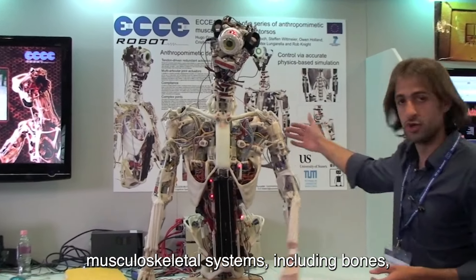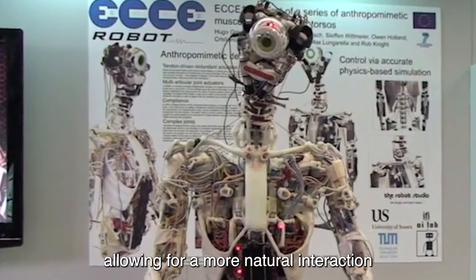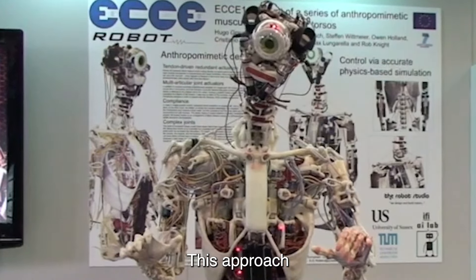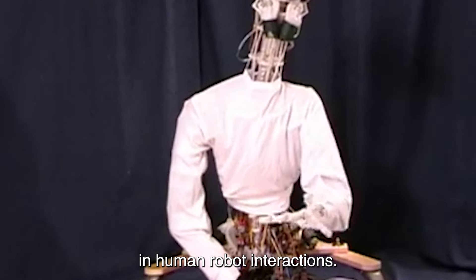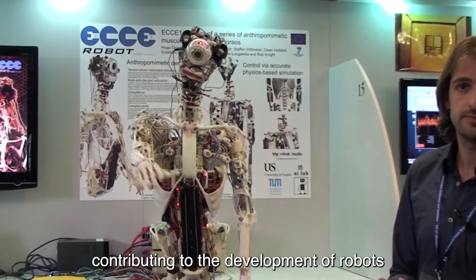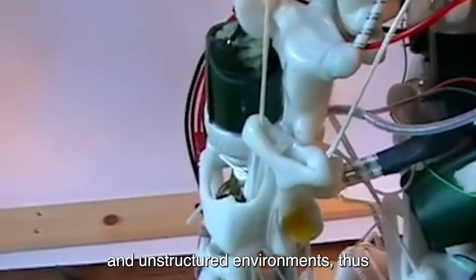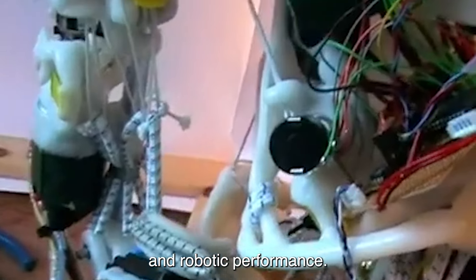The design mimics human musculoskeletal systems, including bones, muscles, and tendons, allowing for a more natural interaction with environments and objects. This approach not only enhances the robot's dexterity and versatility, but also improves safety in human-robot interactions. Xerobot serves as a platform for exploring advanced robotics concepts, contributing to the development of robots that can better adapt to dynamic and unstructured environments, bridging the gap between human capabilities and robotic performance.